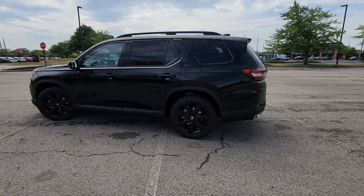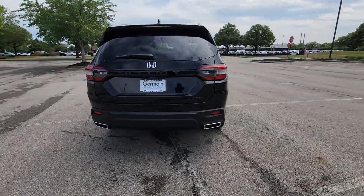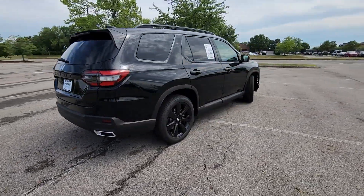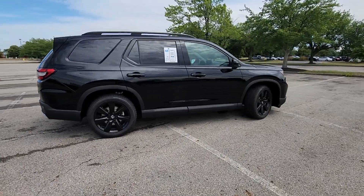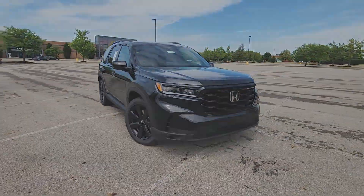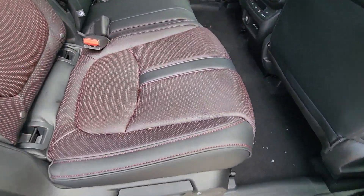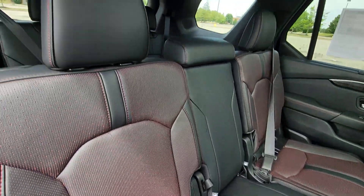You'll absolutely love all of the included premium features such as Cross-Traffic Alert, Lane Keeping Assist, Side View Mirrors with Turn Signals, Lane Departure Warning, Wi-Fi Hotspot, Heads-Up Display, Satellite Radio, Navigation, Premium Sound System, and Multi-Zone Air Conditioning.